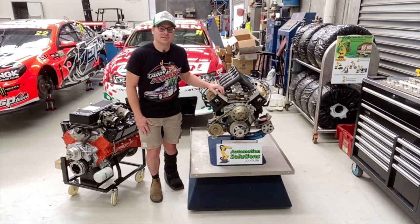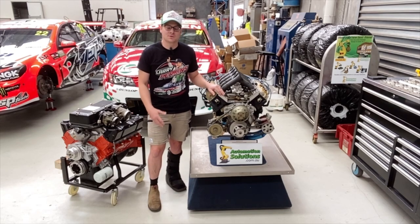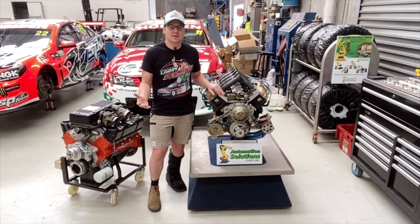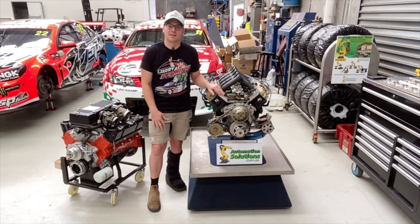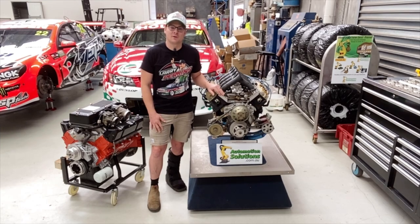Thanks again for tuning in to that episode. Big thanks again to Automation Solutions for supporting us this year — they're an Australian family business offering custom cost-effective robot systems: palletising, machine loading, folding, you name it, they do it. Jump on their Facebook page, Automation Solutions Australia. Keep supporting the people that are supporting us by bringing you more videos. Jump on our website, PerkinsEngineering.com.au. Don't forget to like and subscribe to our YouTube channel. Thanks for the support.